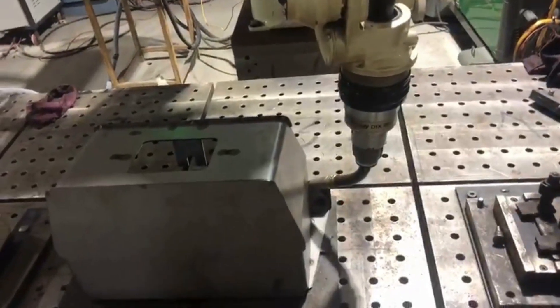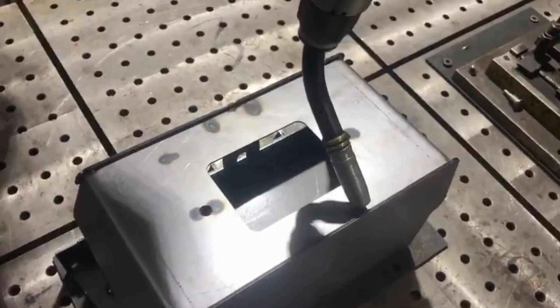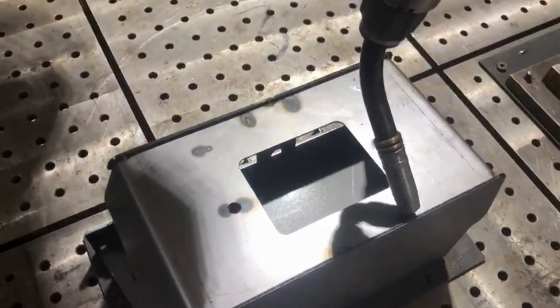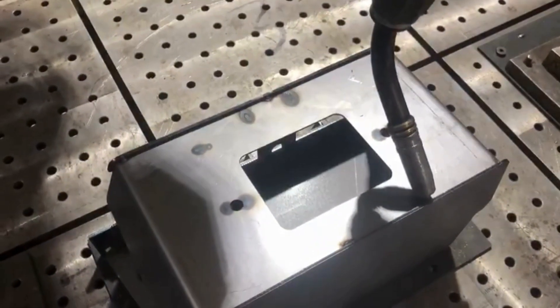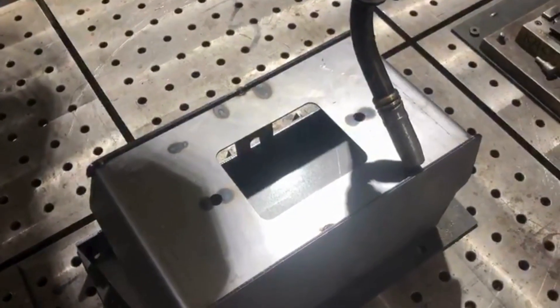Our automated welding process begins with the meticulous setup of the battery box components. Every piece is precisely positioned to ensure optimal alignment. This level of precision is essential for creating strong, consistent welds that will hold up under extreme stress. Now, let's dive into the welding process itself.